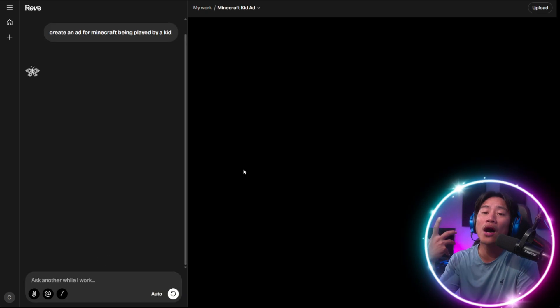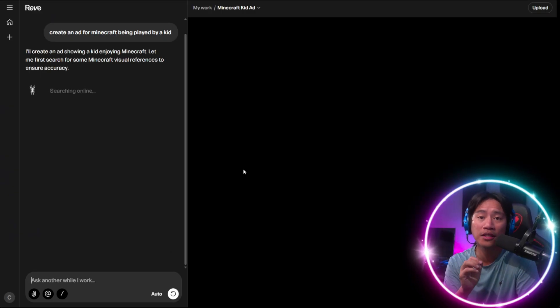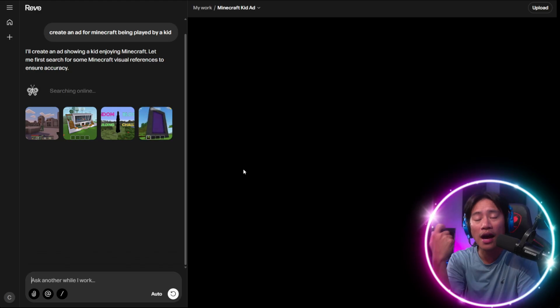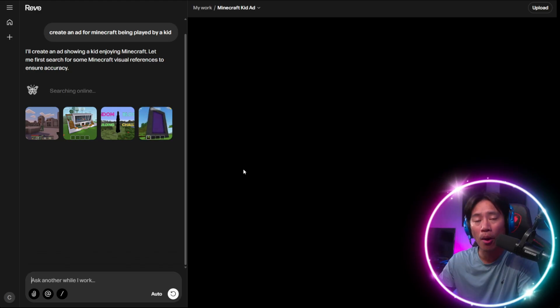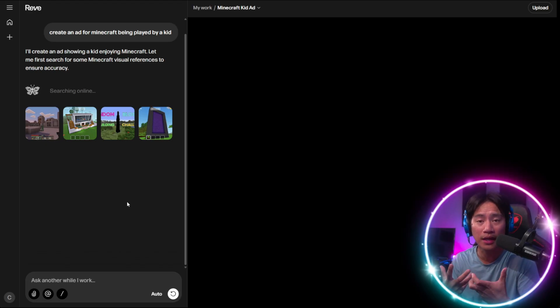Now it's going to work. You know how AI takes some time, but it will give you all the information that you asked for. Of course, the more specific your prompt is, the better the results you will get — results that match exactly what you are thinking.